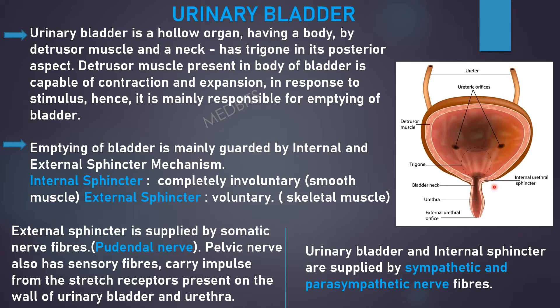Emptying of the bladder is mainly guarded by internal and external sphincter mechanisms. The internal sphincter is completely involuntary and the muscle in it is smooth muscle. The external sphincter is voluntary and the muscle is skeletal muscle. The external sphincter is supplied by somatic nerve fibers, which is the pudendal nerve. The pelvic nerve also has sensory fibers which carry impulses from the stretch receptors present on the wall of the urinary bladder and urethra.